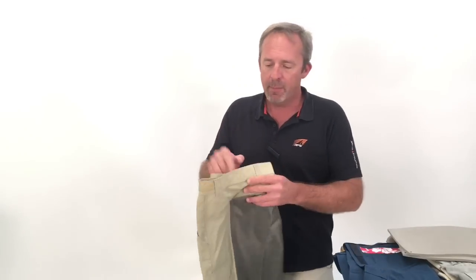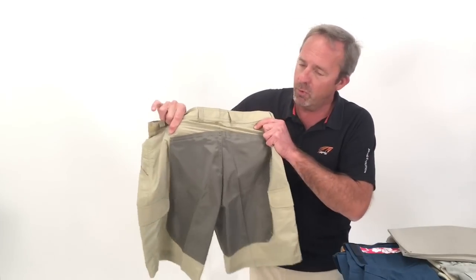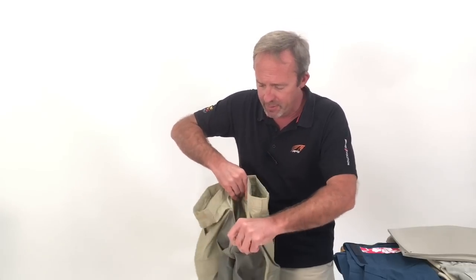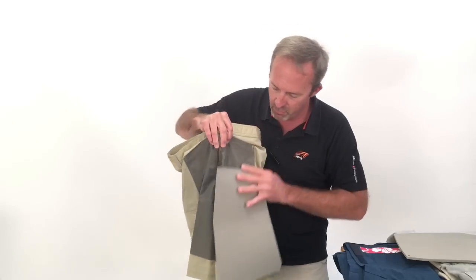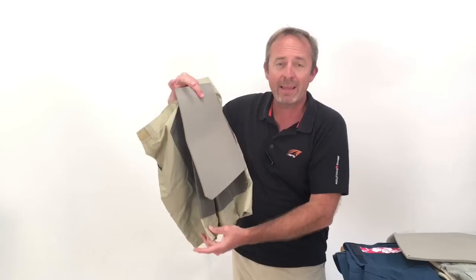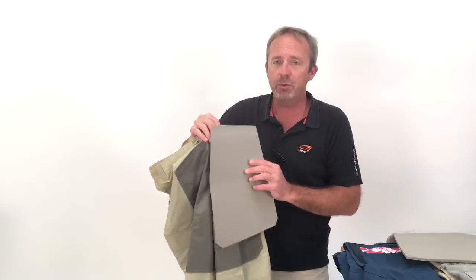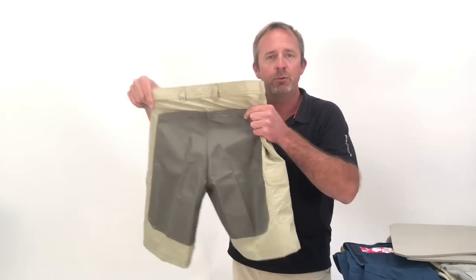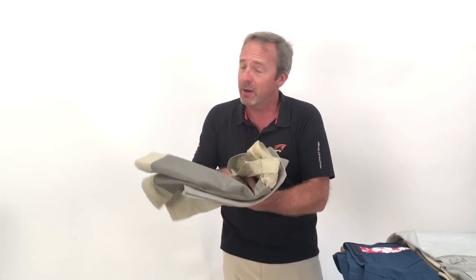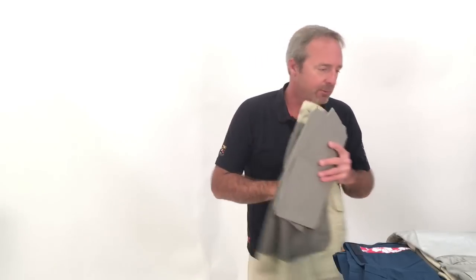The second defining feature: not only are they reinforced, but on some you have the option to open this envelope up here and insert closed cell foam pads on either side. That's going to protect your buttocks and the back of your legs. When you don't need them, open this up and take them out. When you're hanging around on the boat, you've got very comfortable, fast-drying shorts. When you're working on the boat or racing, insert the pads — lots of protection against bruises, and it really allows you to sit on some pretty uncomfortable deck situations.